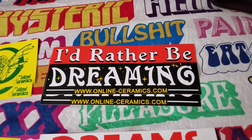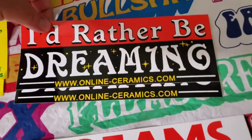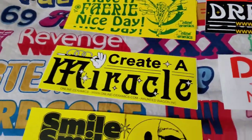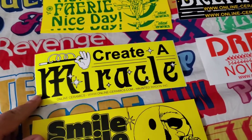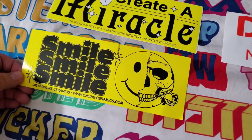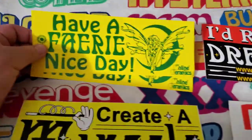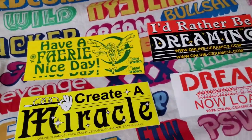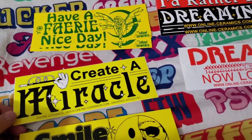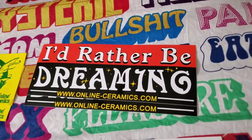This is my online ceramics bumper sticker collection. I have a double of this one and a double of this one because I hope to use them one day. These other ones I'm not thinking of using. I wish I did get a double of this one but I didn't. Singles of this one — smile, this one, the dreams, and the fairy — they're all from the most recent drop. This one, 'create a miracle,' was two drops ago. And this one is probably three or four drops ago.